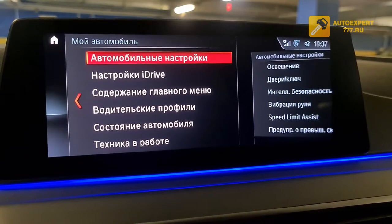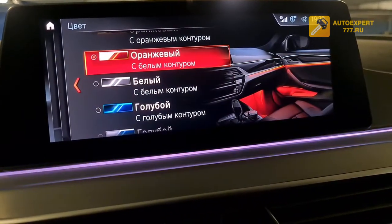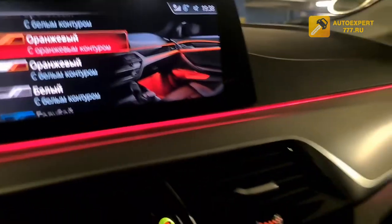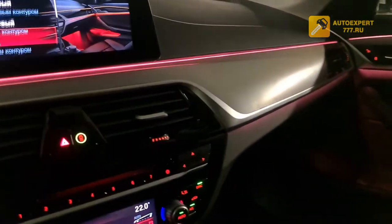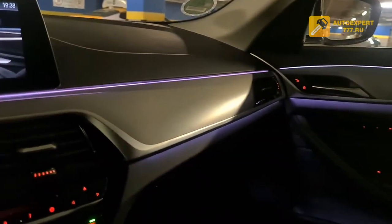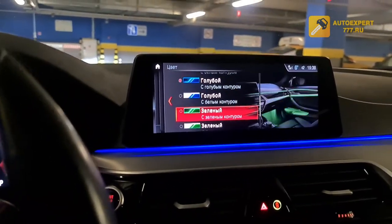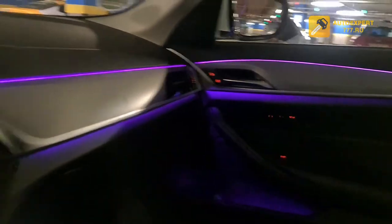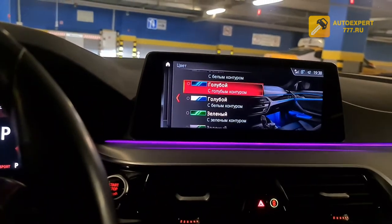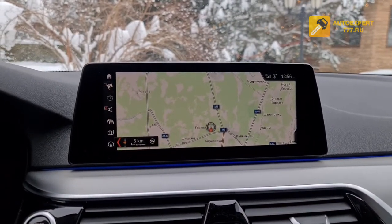The interior ambient lighting system allows you to choose colors: orange, bronze, white, light blue, green, or lilac. I personally like light blue and lilac. As mentioned, this car has the largest widescreen display available on BMW, and it is also a touchscreen.